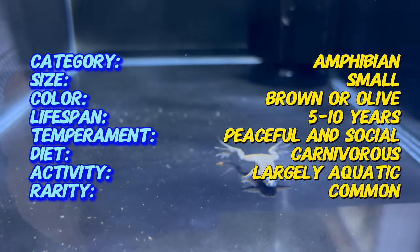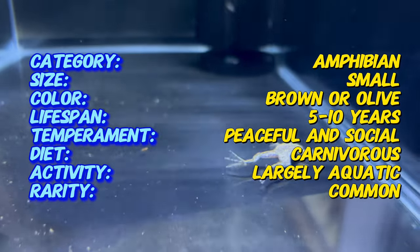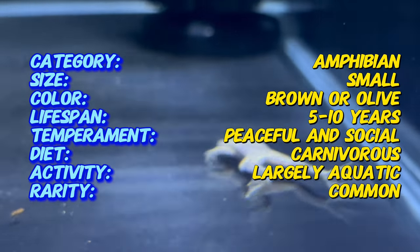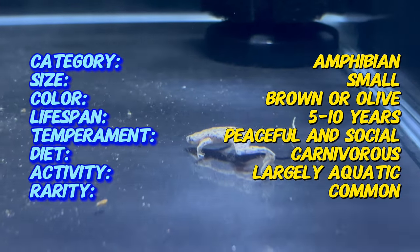African Dwarf Frogs are unique among amphibians for their fully aquatic lifestyle. Unlike many frogs, they lack a vocal sac and do not croak. Instead, they communicate through subtle movements and occasionally rise to the water's surface to gulp air.